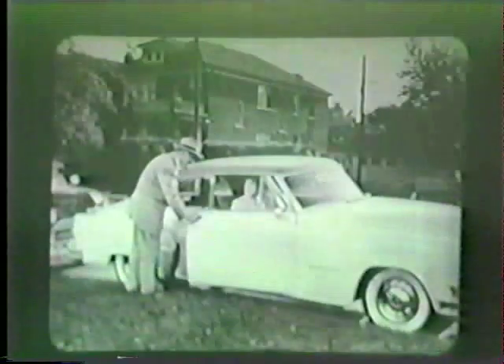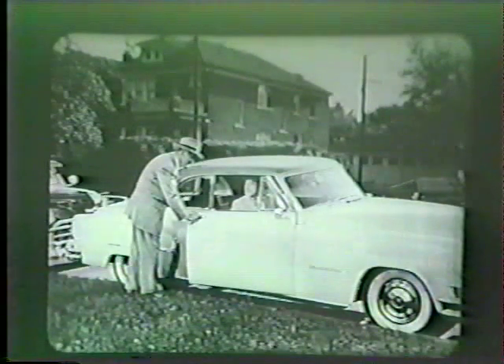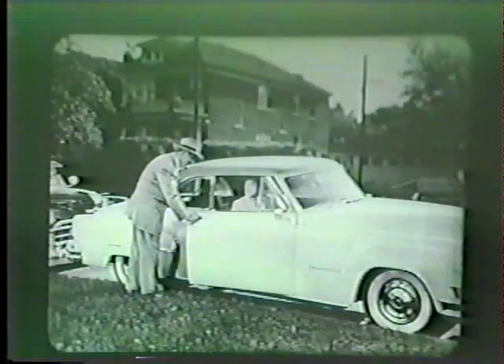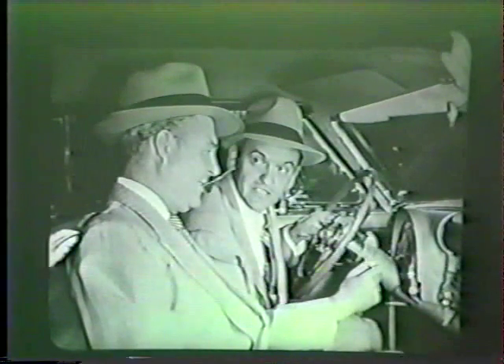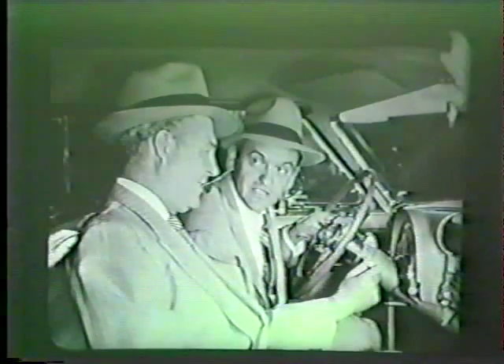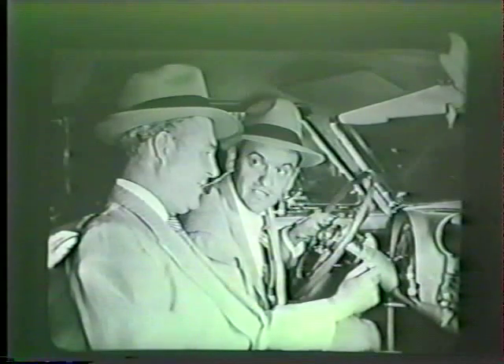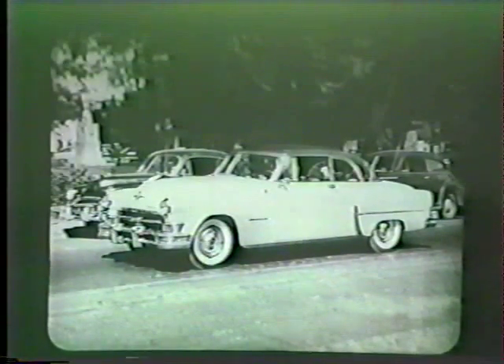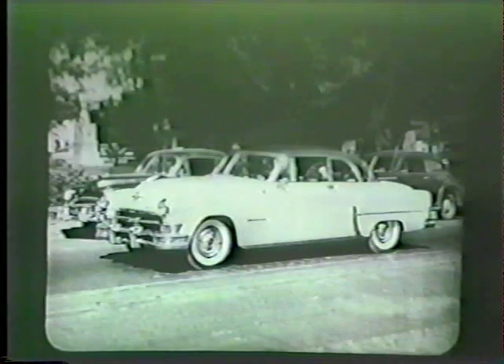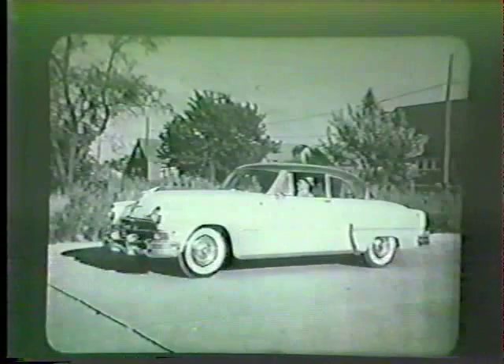As every successful salesman knows, it's the road demonstration that proves your claims, makes the prospect appreciate Chrysler benefits, and clinches the sale. Let's watch Fred Johnson, a top Chrysler salesman, as he demonstrates the Power Flight transmission for his prospects, Mr. and Mrs. Floyd Ellis. First, he explained in complete detail the four positions of the safety selector lever, emphasizing the extreme simplicity of driving the Chrysler with Power Flight — how one driving position takes care of almost all normal driving and the driver has less to do than ever before. When they got near the edge of town where traffic was light, he put the car through its paces in acceleration.